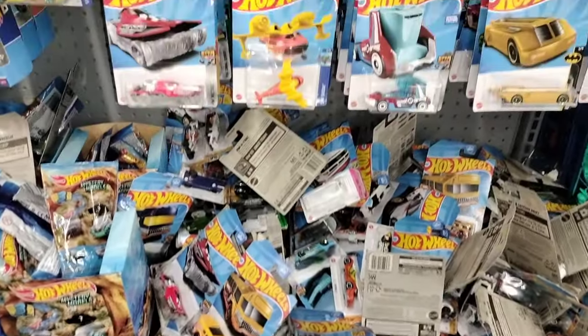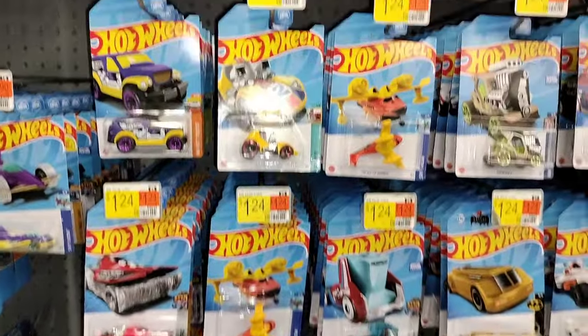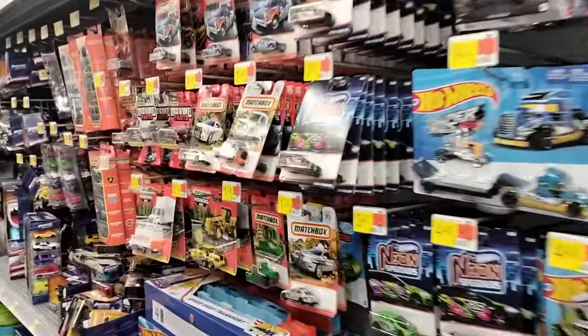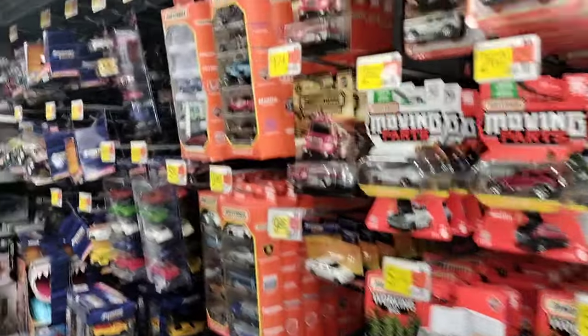Alright guys, we finally made it to the diecast section. Let me tell you, it looks pretty full — pegs are looking pretty full around here. So it's Matchbox, Neon Speeders, all this stuff. Not sure where to begin, but let's start from the beginning — the Hot Wheels. What case are we working with? PK's — we got PK's in the house.